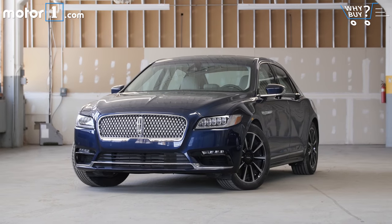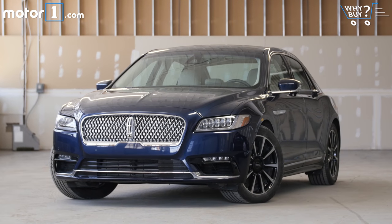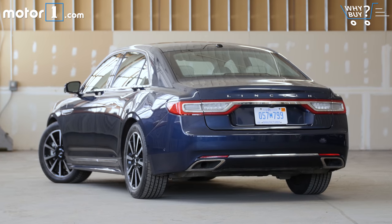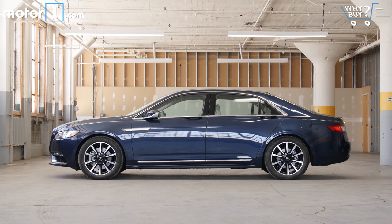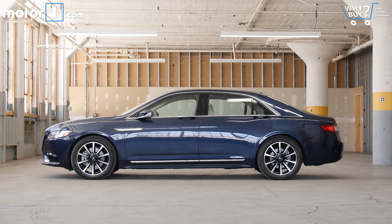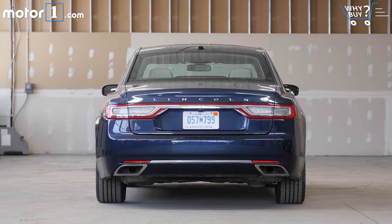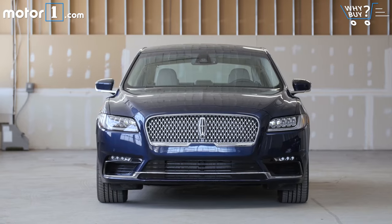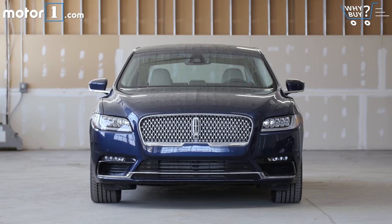How does it look? Lincoln has gone all in on the modern American theme, with a big, sleek sedan form that looks like little else on the road today, at least from the rear. Out front, it's actually pretty hard to distinguish from its MKZ brother.